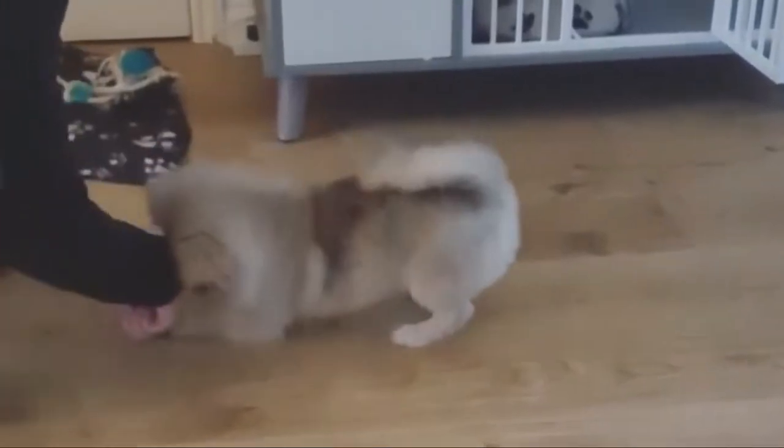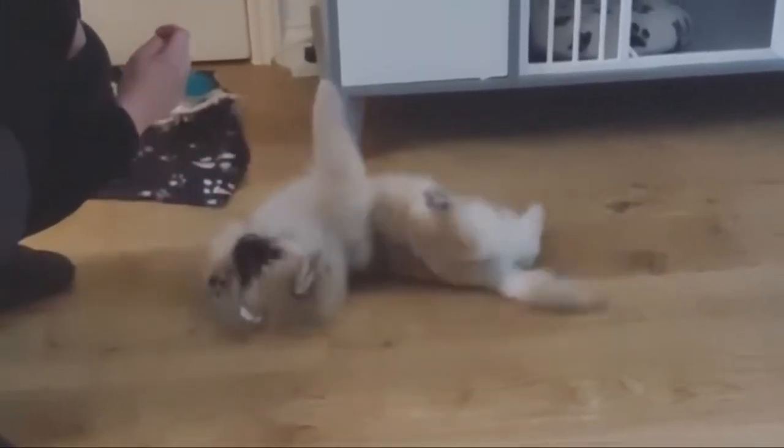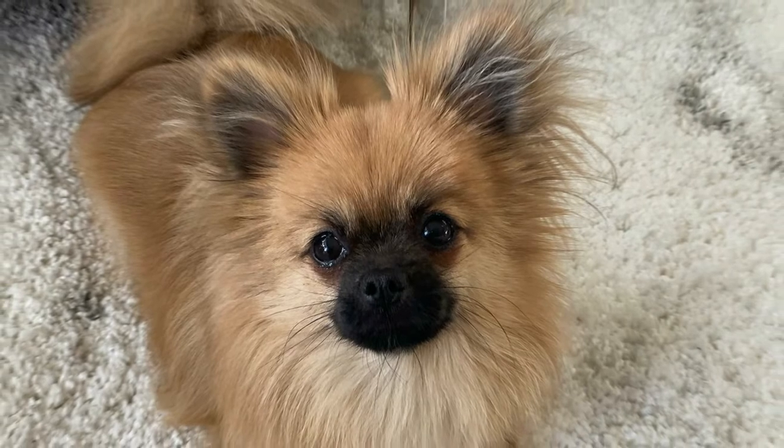Number three: Peka-pom — Pekingese and Pomeranian. The Peka-pom is a hybrid whose parents are the Pekingese and the Pomeranian. He is a hypoallergenic breed who sheds only minimally; however, he will require regular grooming in order to keep his coat looking healthy.